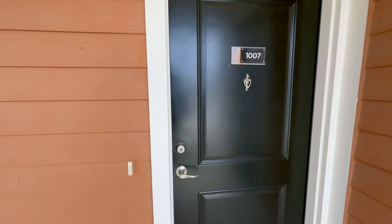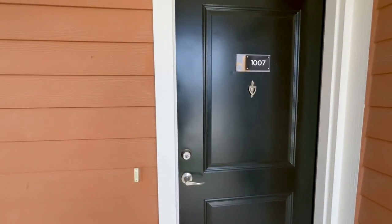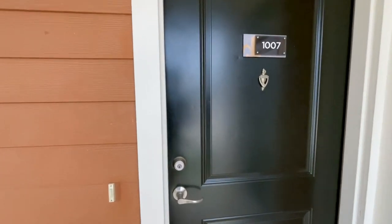Hey everyone, it's Michael with Regalia Bellaterra. I'm right here in front of one of our currently vacant two-bedroom, two-bath B5G floor plans. This is 1198 square feet. It is in Building 10, apartment 1007. Currently vacant and ready for move-in.